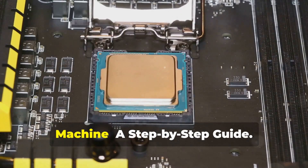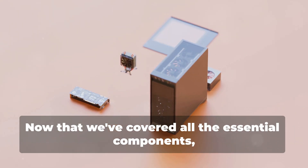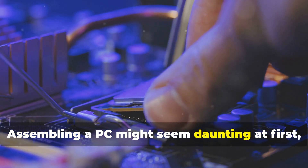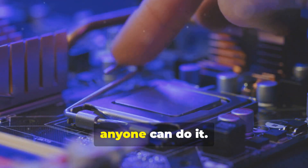Now that we've covered all the essential components, it's time to put everything together. Assembling a PC might seem daunting at first, but with a little patience and attention to detail, anyone can do it.